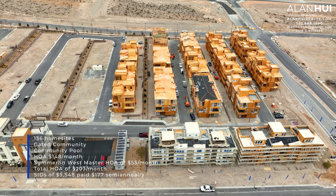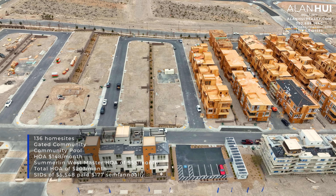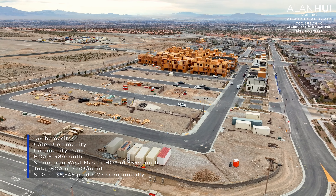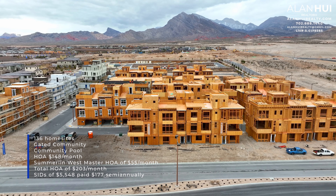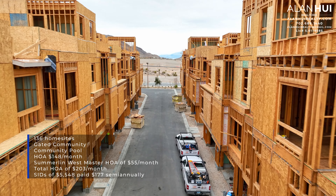The community of Cotallera will feature 136 modern luxurious townhomes. This will be a gated community with a community pool. The HOA is $148 per month, and there's a Summerlin West Master HOA of $55 per month, for a total HOA of $203 per month. There's also a SIDS balance of $5,548, which is paid $177 semi-annually.